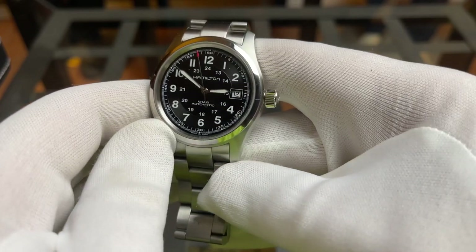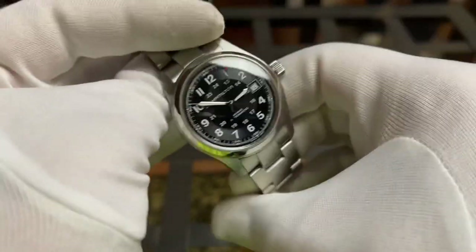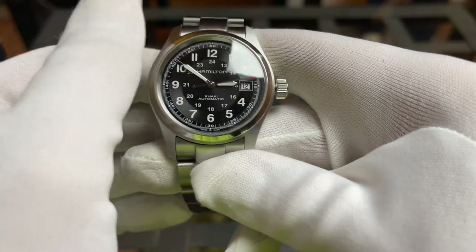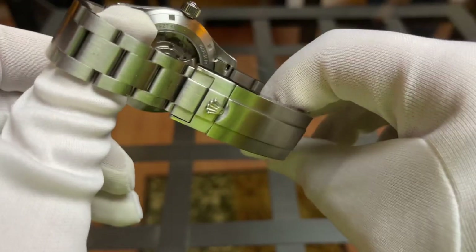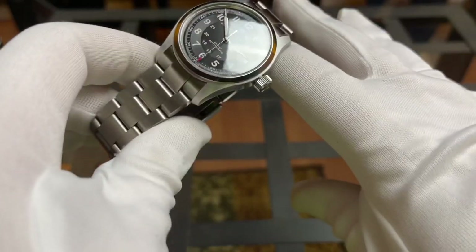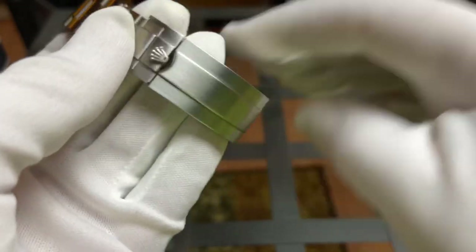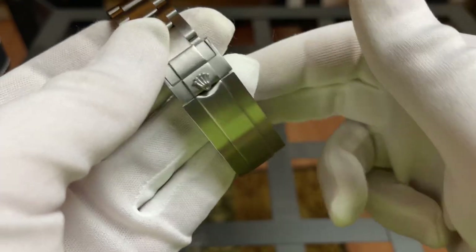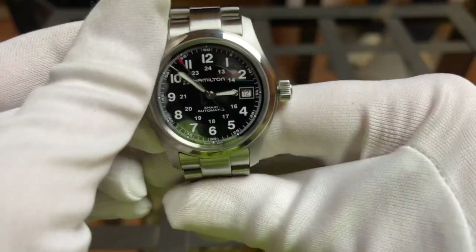Watch number three — no surprise — it's the Hamilton Khaki Field Automatic. A watch that took me a long time to fall in love with, but I absolutely do. I love the dial; I think it's one of the best dials out there at this price point. I love that second hand with the red tip, the push-pull crown, and 100 meters of water resistance. I threw it on an aftermarket Rolex-style bracelet — off a replica watch someone was selling just the bracelet from. I tried to remove the crown with pliers, so if anyone knows how to remove it without damage, let me know.